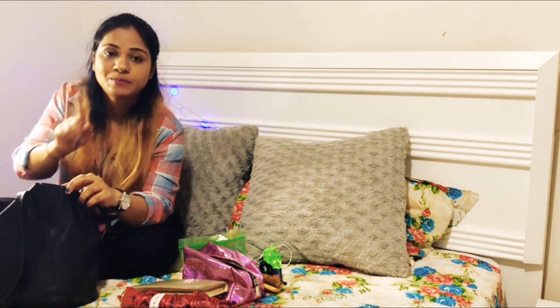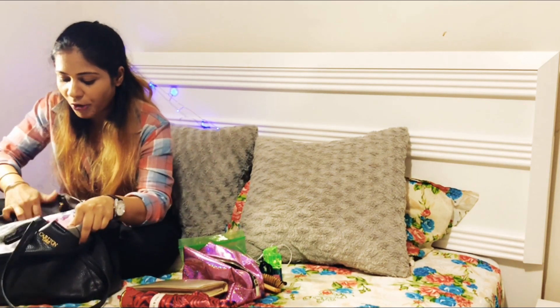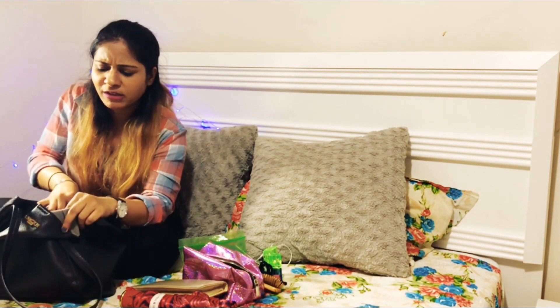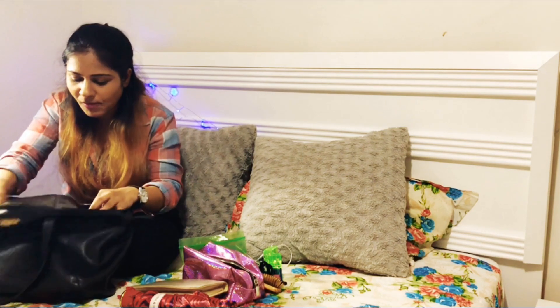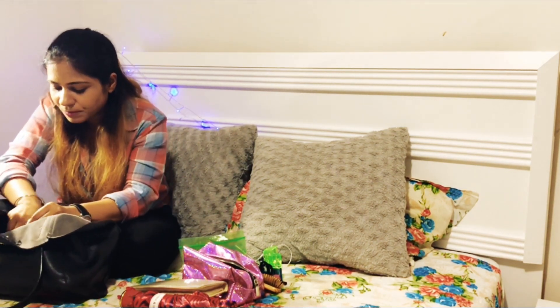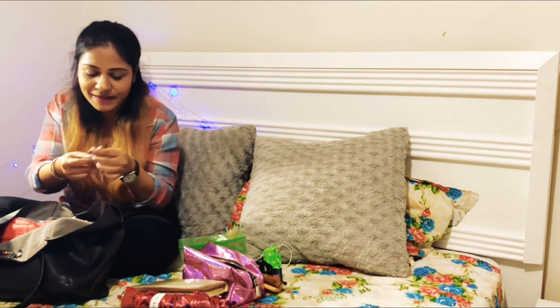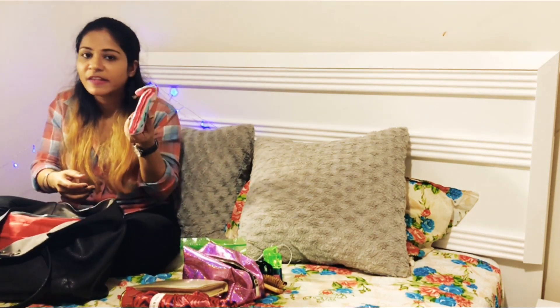When you have a tote bag, it's really good to have an organizer insert like this one. I got it from Amazon — I think it was around 300 or 400 rupees. In the first compartment there's not much: a Q-tip and some sanitary items.